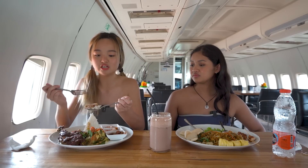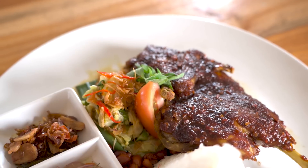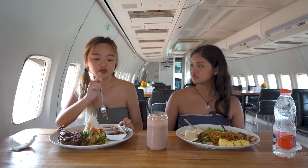Trying everything together in one bite — it's really nice together. When I try everything together, the duck, the rice, and the condiments, everything mixes very well. I feel like if you can take chili, you should add more of the condiments — it adds more flavour overall.